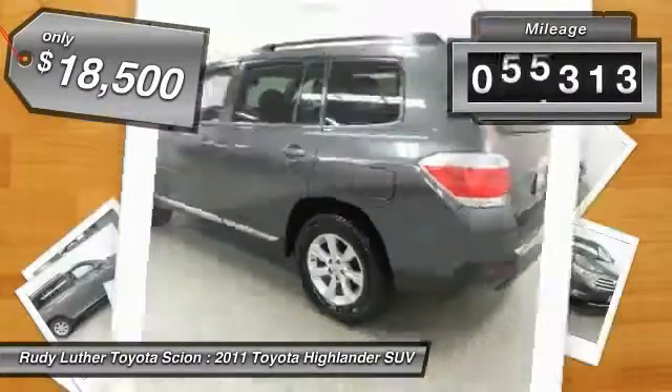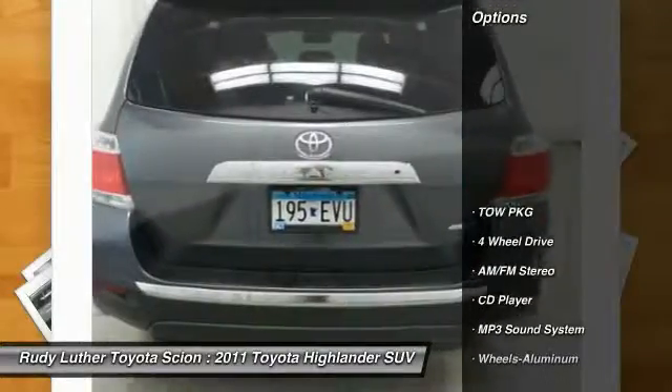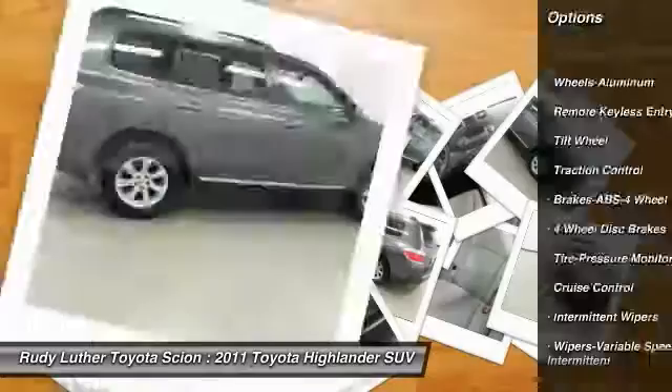This vehicle has less than 100,000 miles. Here are some of this vehicle's great options: four-wheel drive, anti-lock braking system, traction control, air conditioning, power steering, and cruise control.